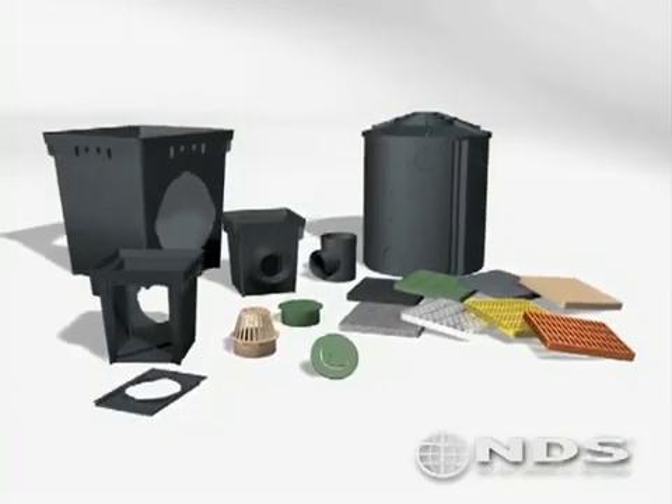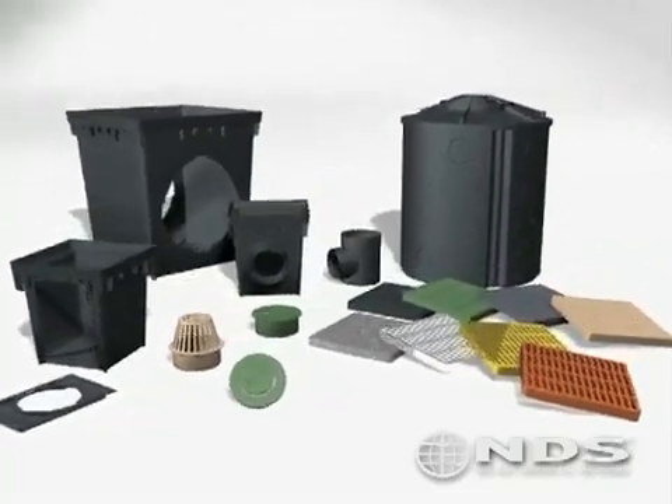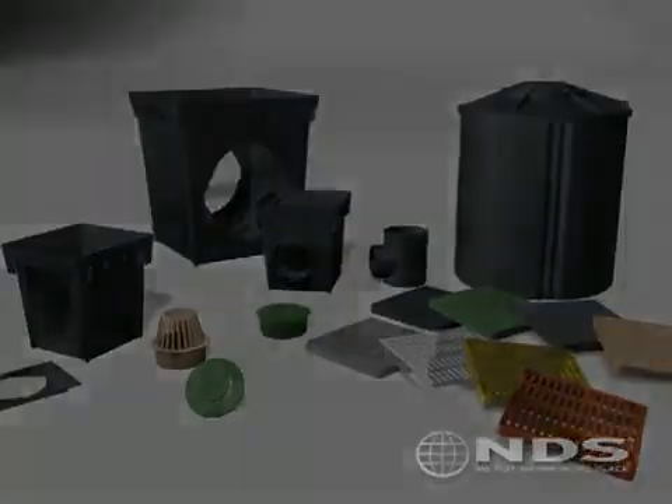With a complete line of drainage products, NDS has a solution for all your drainage needs. NDS is the nationwide leader in landscape drainage products.